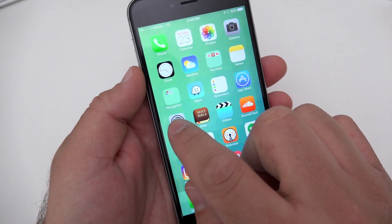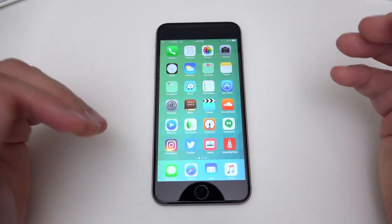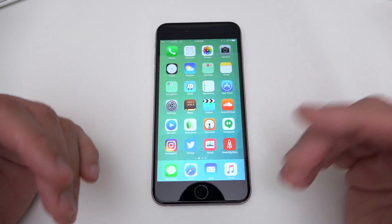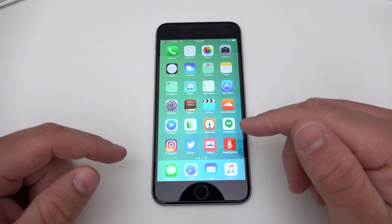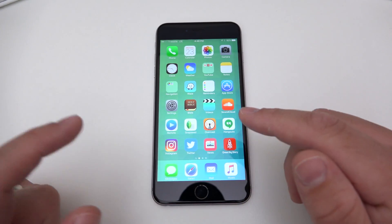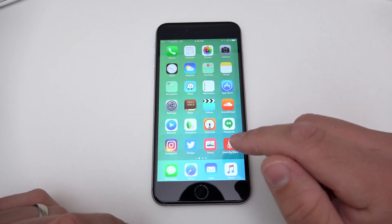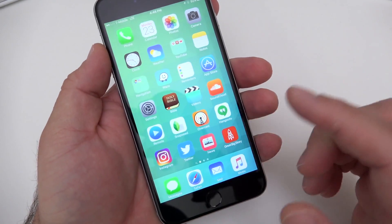The build number you can see is 13G12. With these 0.1 updates — 9.3.1, 9.3.2, 9.3.3 and so on — there's really not a whole lot going on visually. Apple is basically doing bug fixes, and honestly this is probably the one where they're fixing the issue with the iPad Pro 9.7-inch where it was bricking some devices.